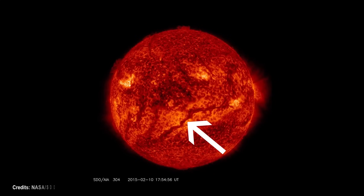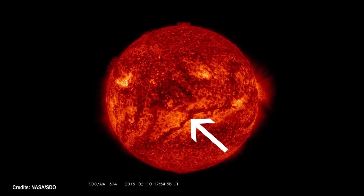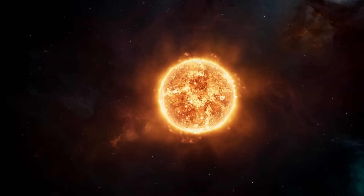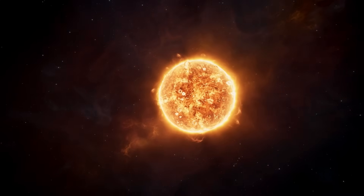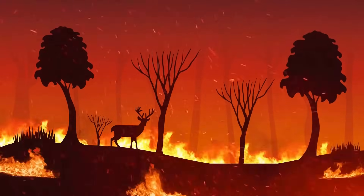The magnetic field lines act as a scaffolding, holding cool, dense plasma in place, creating the dark threads seen against the solar surface. Solar filaments can take different forms, including quiescent filaments that are stable and long-lasting, and eruptive filaments that undergo sudden and traumatic releases of energy. The latter can lead to solar flares or coronal mass ejections, which are powerful and potentially hazardous events that might affect life on Earth.